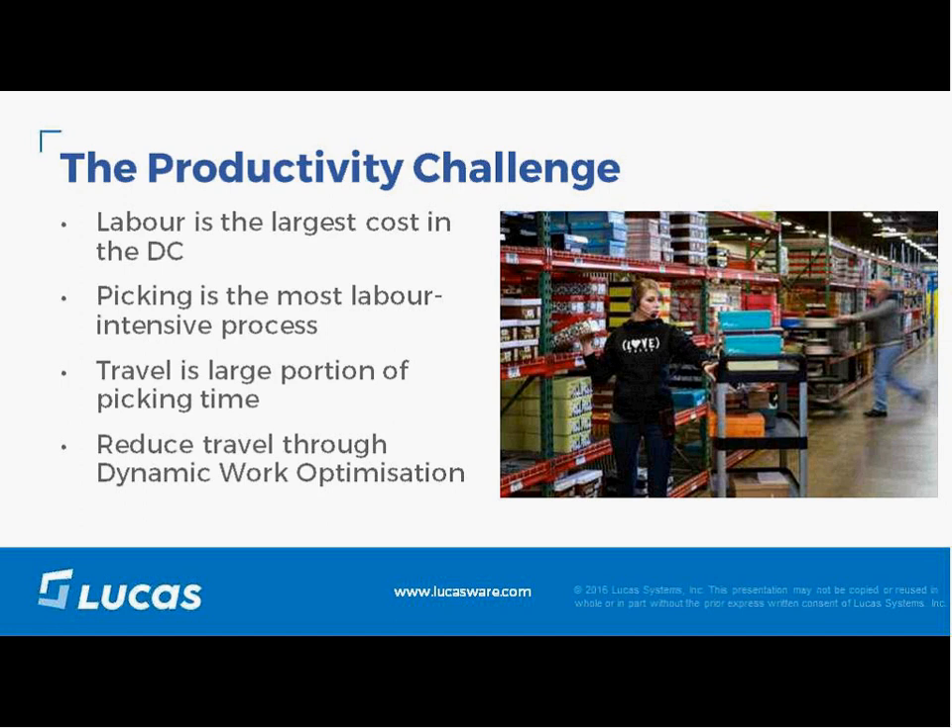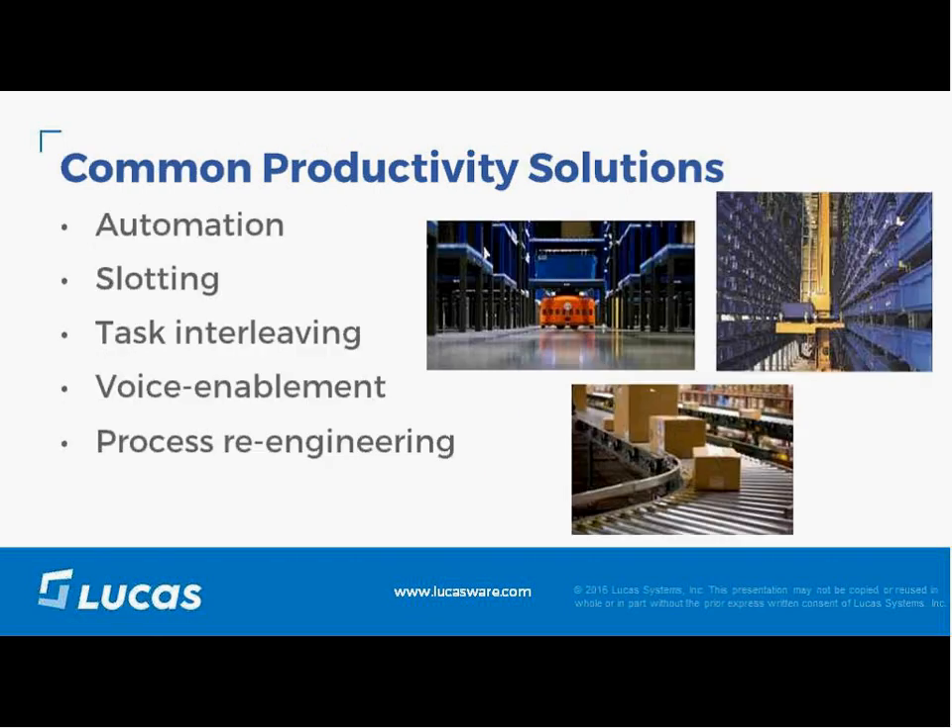The usual solutions directly address the travel challenge in different ways. One approach is automation — forms such as conveyors, sorters, and goods-to-operative solutions. Another approach is slotting, which is typically focused on getting the highest moving items in the optimal position for picking travel. Slotting is a best practice, but in many cases it may only result in small incremental changes in productivity.